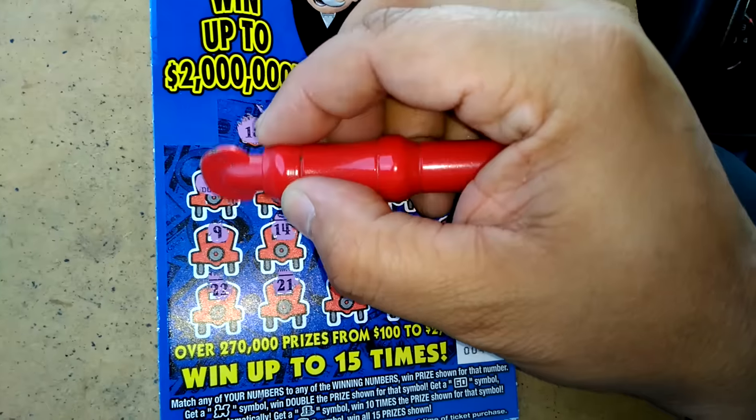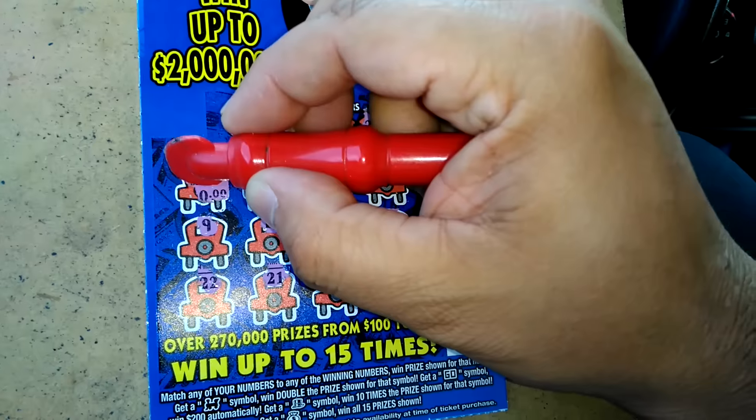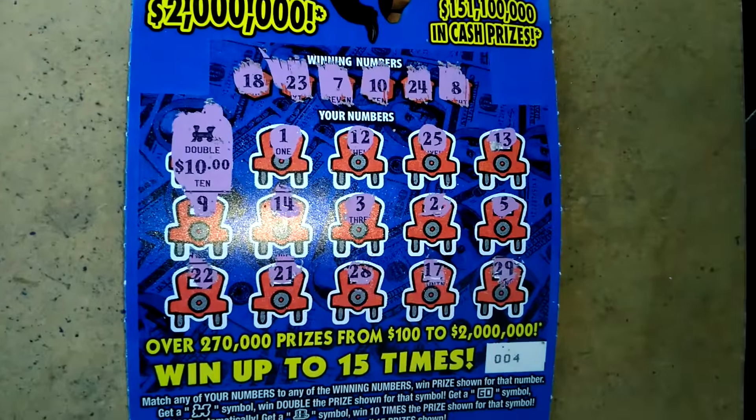Let's check what's behind the train. Little zeros. And a zero. We got $20 out of this — we doubled up. A $20 win. We'll take it.